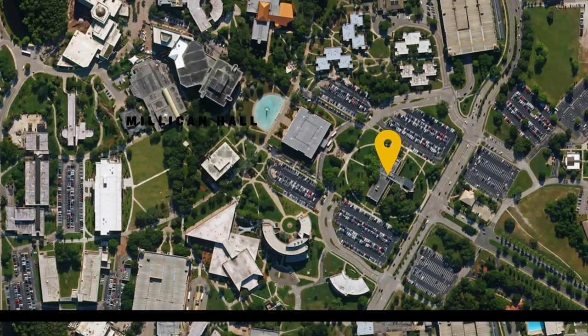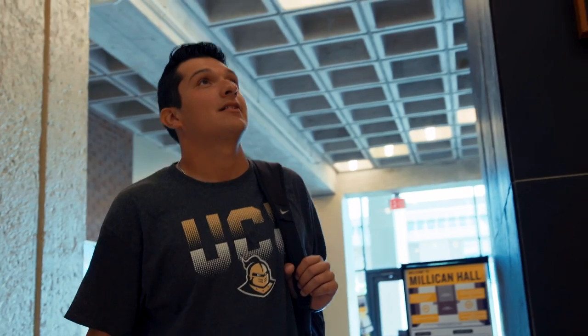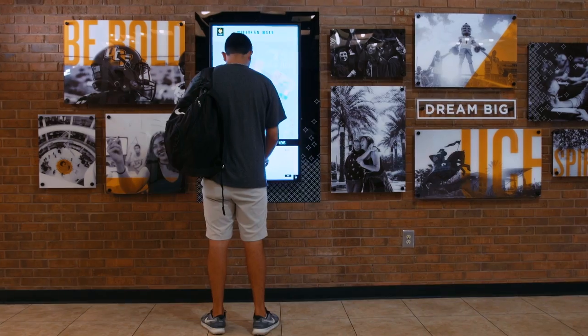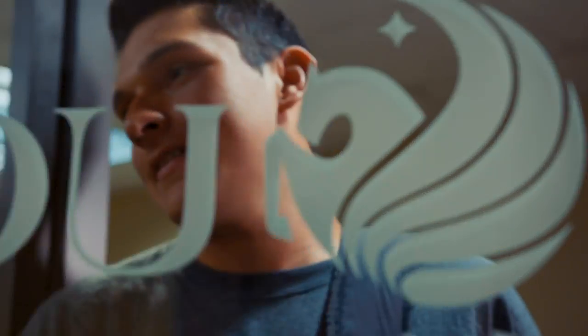Our department also works closely with offices in Milliken Hall to provide you with support and make sure your transition to UCF is effortless. There you'll find assistance with academic success and financial needs from departments like financial aid, student accounts, and the registrar.